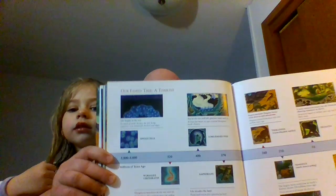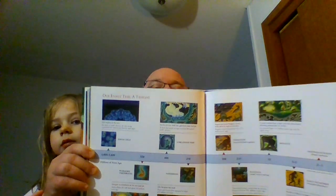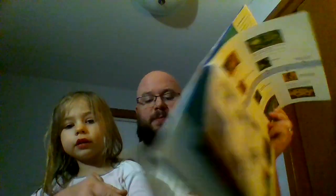There is our family tree timeline — take a look at that. All the things we talked about. Pretty cool, huh? That was Australopithecus there at the end.